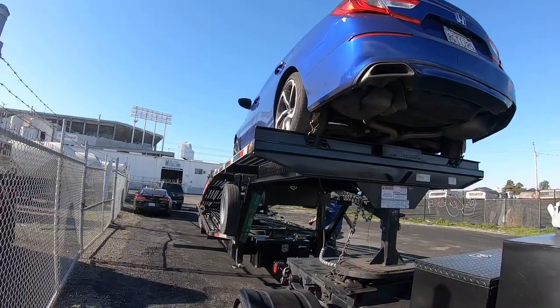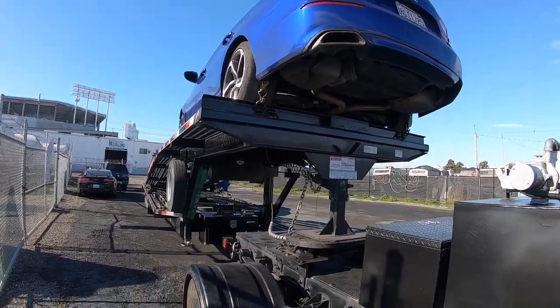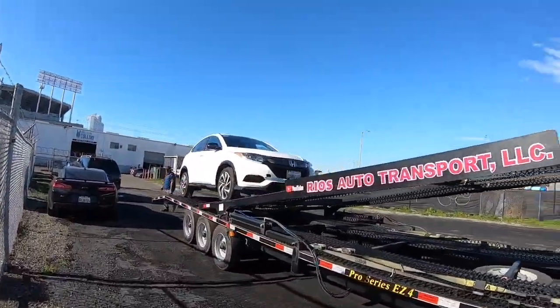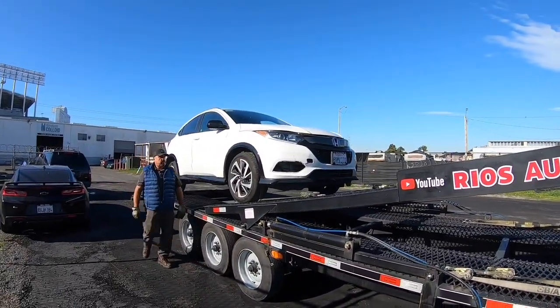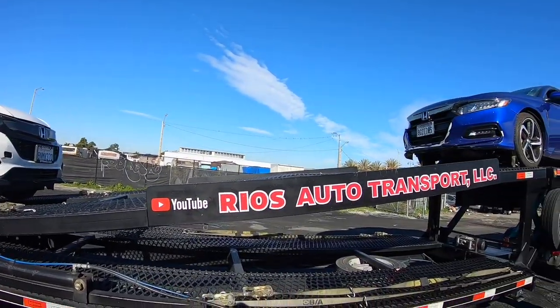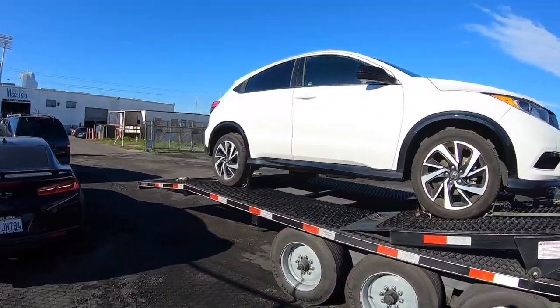Both vehicles are loaded and strapped down and it's 11:01. Our appointment wasn't until 11:40 but he was able to pull the vehicles out for us early. He put one on the very top and one in the rear. We're going to another location to pick up another vehicle — at that point he'll move this vehicle up to the middle position and put the next vehicle in the rear. He does this for stability.